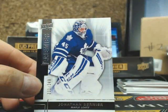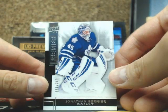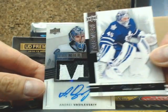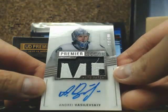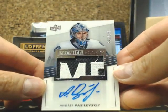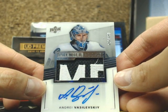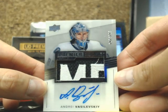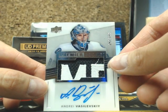On to box 2. A base card — Jonathan Bernier for the Maple Leafs. And a nice acetate rookie patch auto — Andrei Vasilevski, 282 of 299, going out to the Lightning. That's going out to 4144 Mike, Vasilevski.